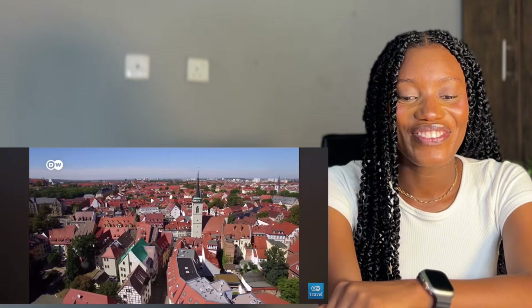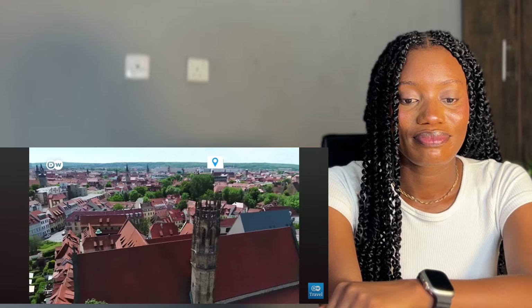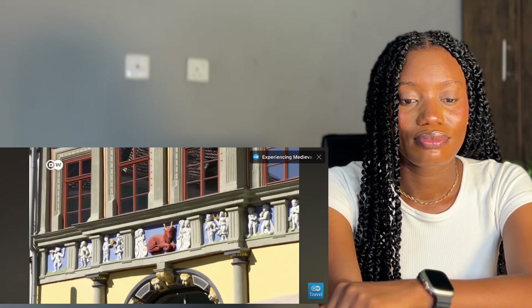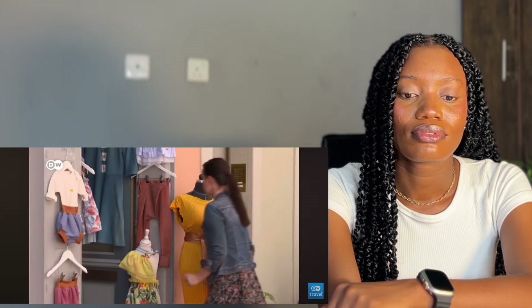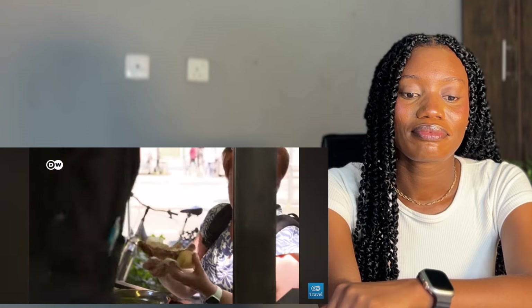Moving on to Erfurt, a city that became a powerful trading center. Being located on the ancient Via Regia trade route made Erfurt a prosperous place, as visitors can tell from the richly ornate old town facades. When in Erfurt, don't miss the iconic Krämerbrücke, or Merchant's Bridge, lined with half-timbered buildings as in medieval times, where today visitors can shop, visit galleries, and cafes. We've got a culinary tip too — treat yourself to a real Thuringian sausage, or why not two!